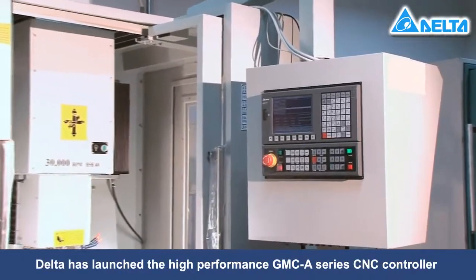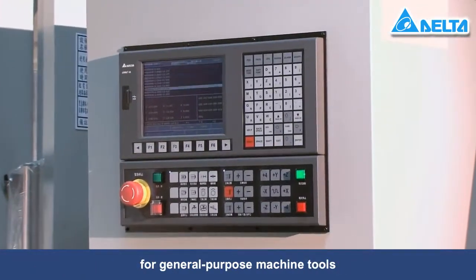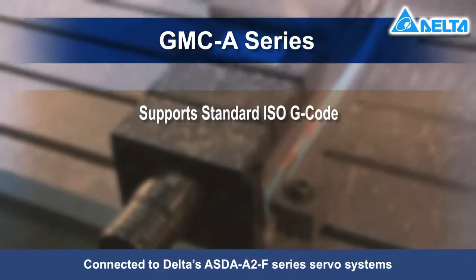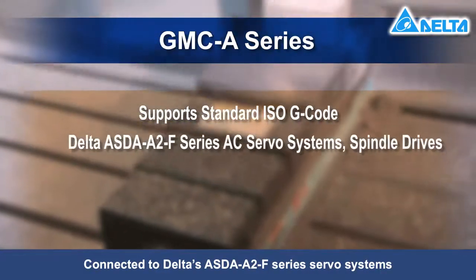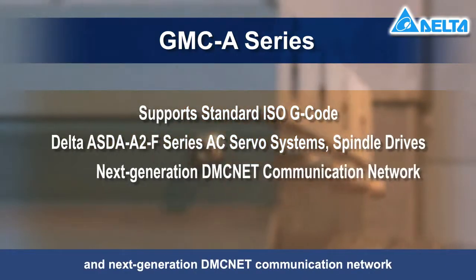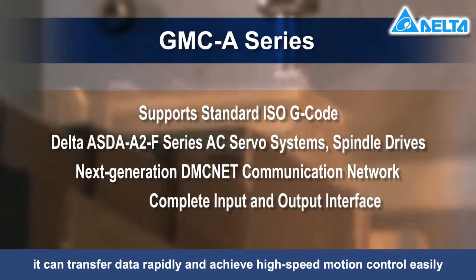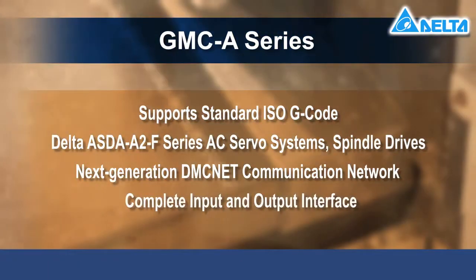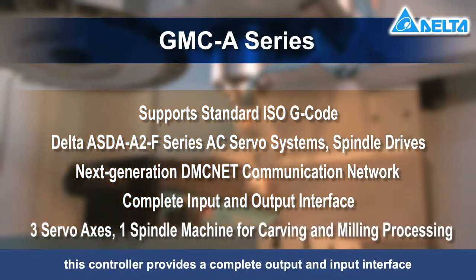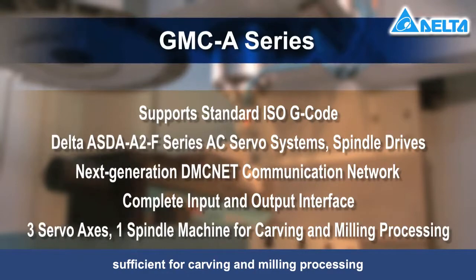Through continued research and innovation, Delta has launched the high-performance GMC A-series CNC controller for general-purpose machine tools. It supports the standard ISO G-code. Connected to Delta's ASDA A2F-series servo systems, spindle drives, and next-generation DMC net communication network, it can transfer data rapidly and achieve high-speed motion control easily. Equipped with three servo axes and one spindle machine, this controller provides a complete input and output interface sufficient for carving and milling processing.